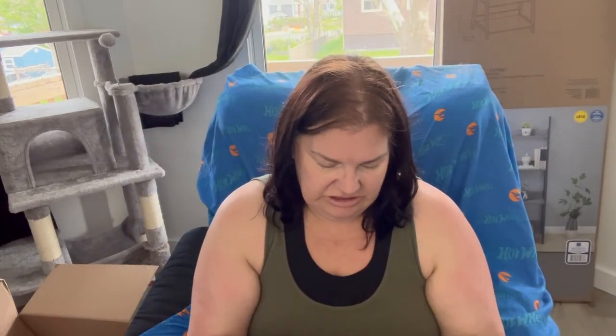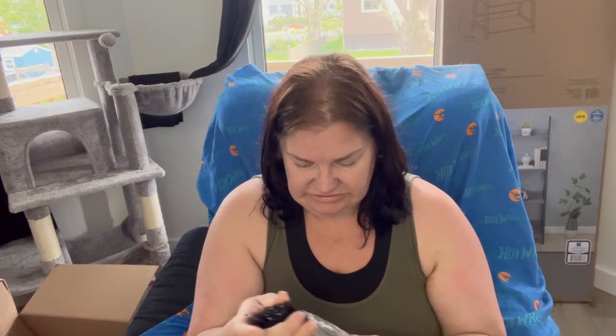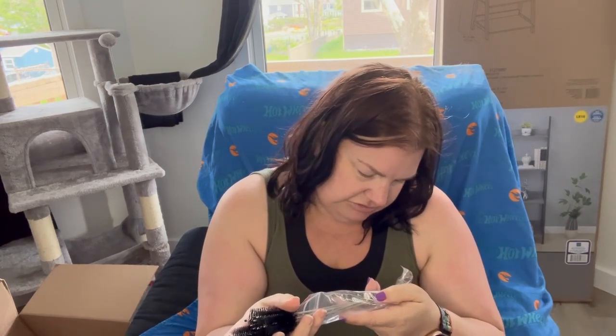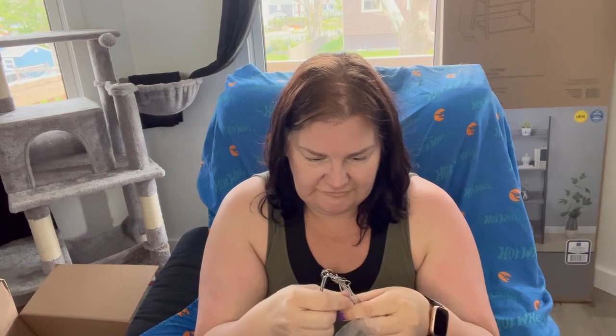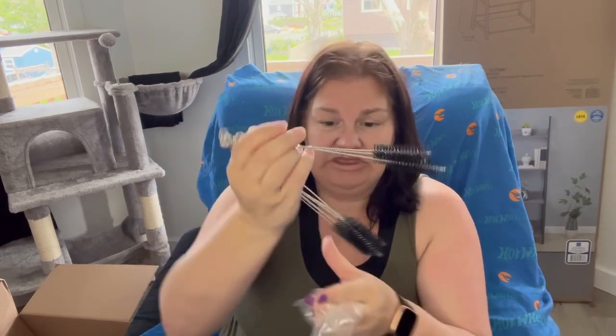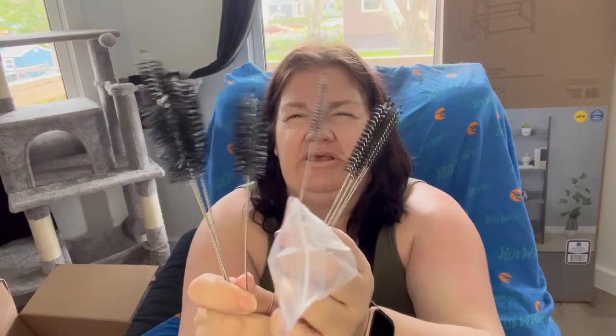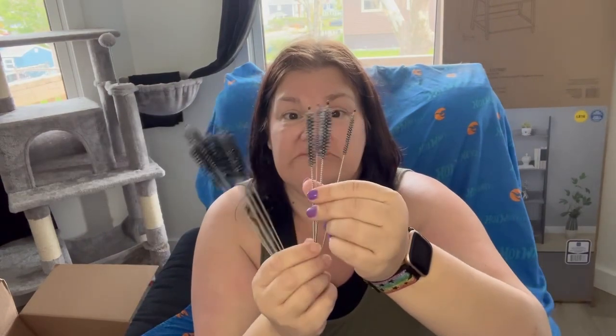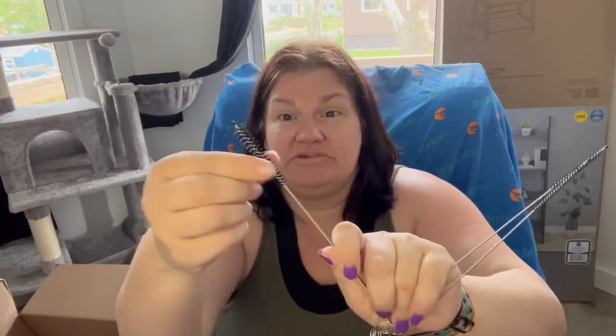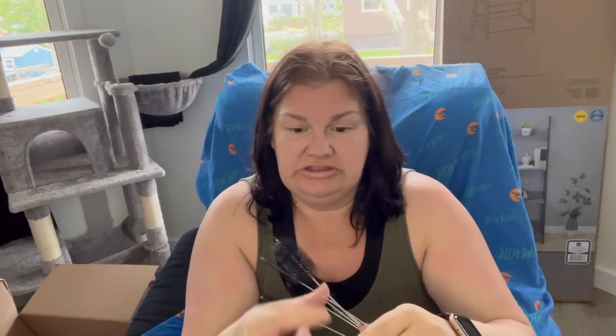The next thing I got are some bottle brushes. I want to say 10 — 1, 2, 3, 4, 5, 6, 7, 8, 9, 10 — and there are all different size bottle brushes. Because I have some straws that are skinny, and then I got some other like Yeti straws that this size would fit into. And then these bigger ones I could use to clean my bongs, although they're kind of soft bristled — I would want something a little more stiff for cleaning resin oil out of a bong.